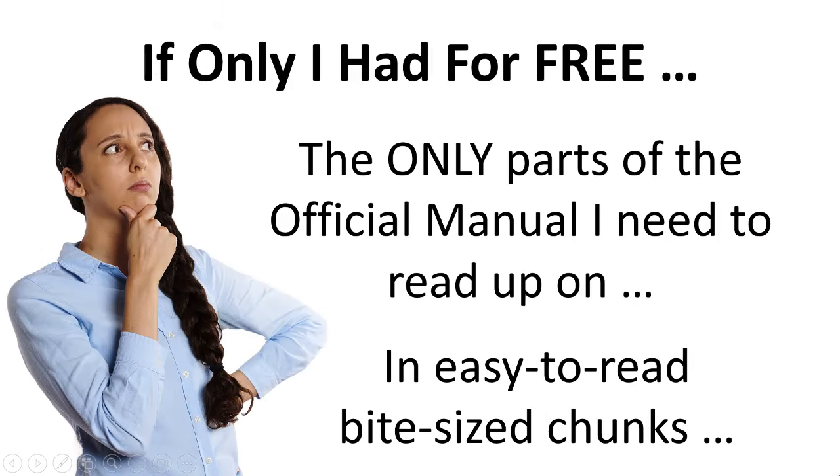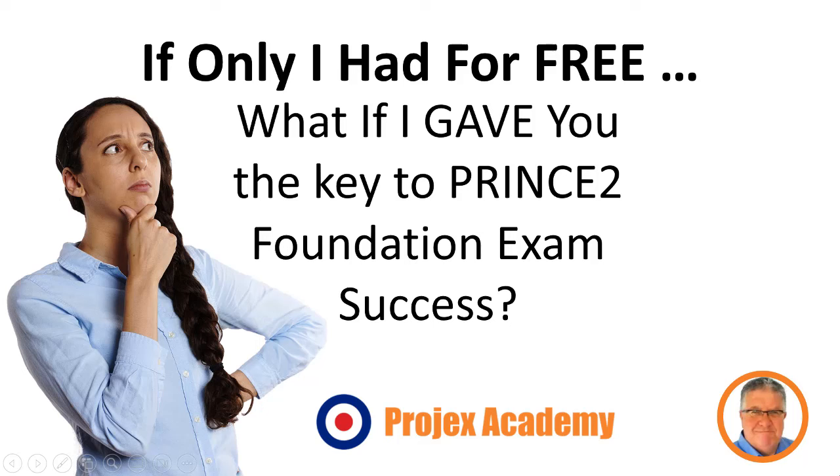I think I know where you're coming from. If only you had for free just the parts of the official manual that you need to read up on, and to boot in easy-to-read bite-sized chunks. Hi, I'm Dave Litton from Projects Academy.